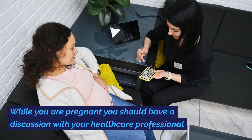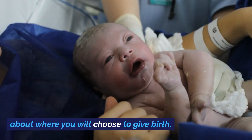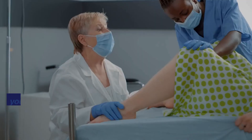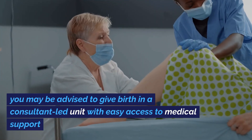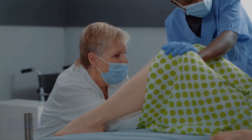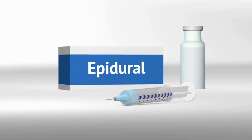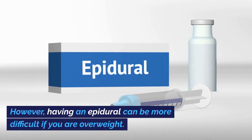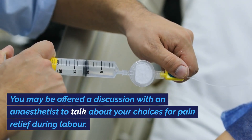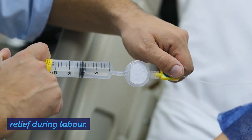While you are pregnant, you should have a discussion with your healthcare professional about where you will choose to give birth. Depending on your individual circumstances, you may be advised to give birth in a consultant-led unit with easy access to medical support. All types of pain relief are available to you. However, having an epidural can be more difficult if you are overweight. You may be offered a discussion with an anesthetist to talk about your choices for pain relief during labor.